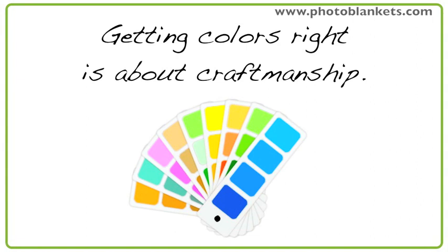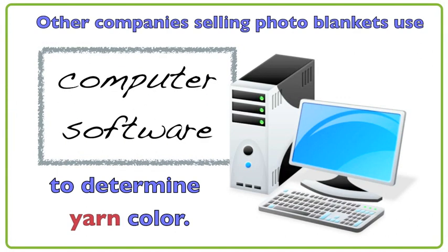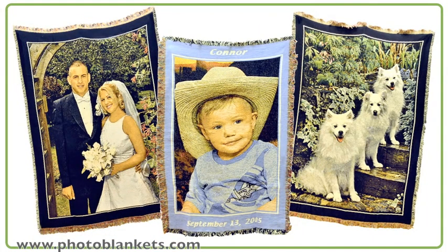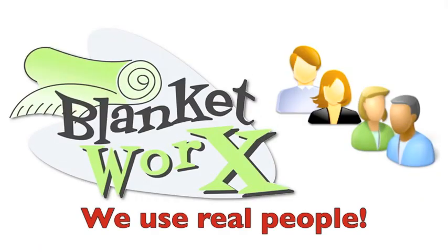A designer or computer software — in the case of many companies selling photo blankets — determines the appropriate yarn colors to be combined to reproduce your photograph. Our experience is that the existing software is not sophisticated enough to replace the seasoned eye of a true craftsman. This is especially true when it comes to flesh tones. That's why at BlanketWorks we use real people, not software, when it comes to your blanket, and it shows in the results.